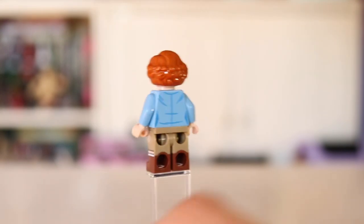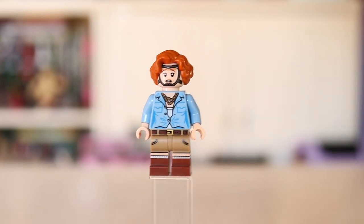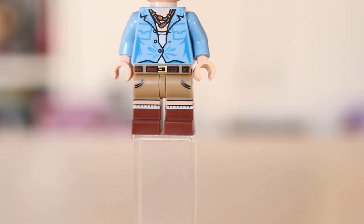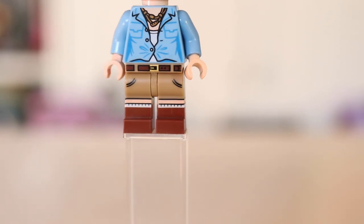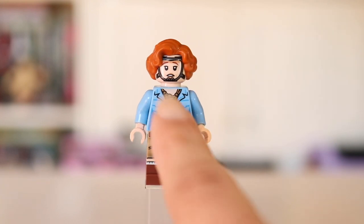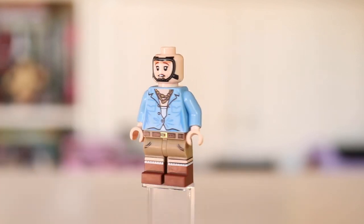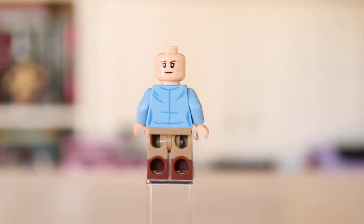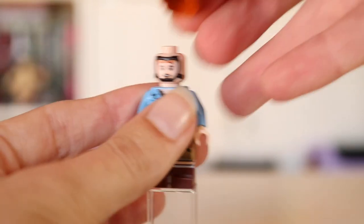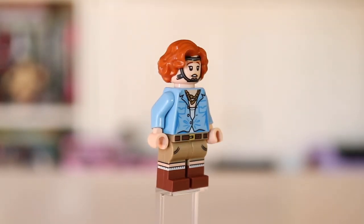Next up we have Dr. Grace Augustine, one of my favorite characters from the Avatar movie, and she looks especially cool. I know that this is not the most detailed leg printing we've ever gotten, but something about it just looks so satisfying — the shorts line, the socks line, and the boots lines so closely printed together. The hair piece they chose for her is definitely perfect. And of course we can't forget the amazing mask printing on her face. This mask printing comes on the Colonel, Jake Sully, and Dr. Augustine, allowing them to breathe in the Pandora air which is not suitable for humans. I just think that this mask printing looks so flawless and like it does in the movie.